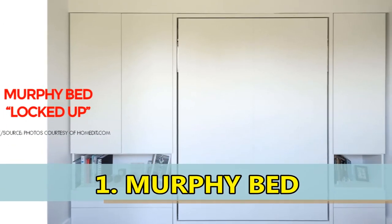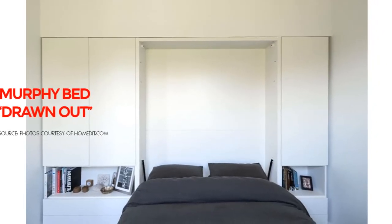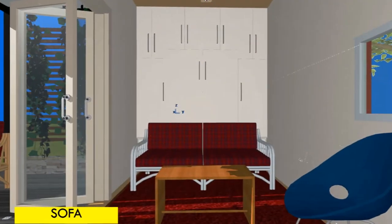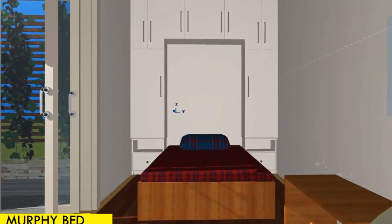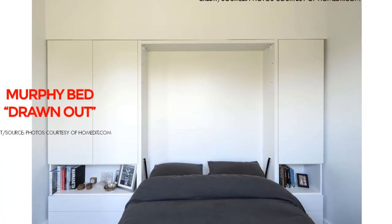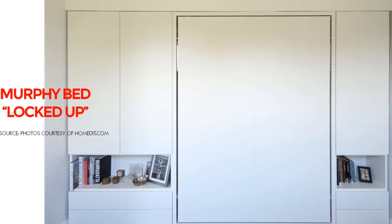Number 1: Murphy Bed. Murphy beds, also referred to as wall-in beds, are designed to be folded up or swung into a wall or closet for storage when not in use. Murphy beds offer a great solution for allowing a space to serve both as a living area and as a sleeping area. The transition from day space to night zone is quick and simple. In its early stages, it was called the disappearing bed.